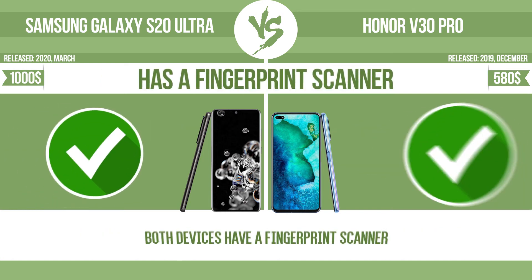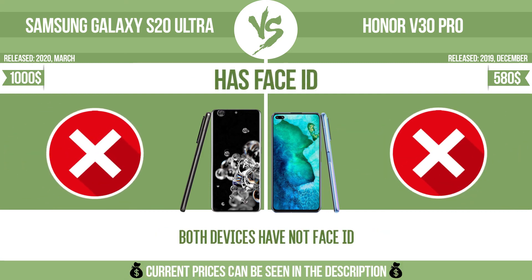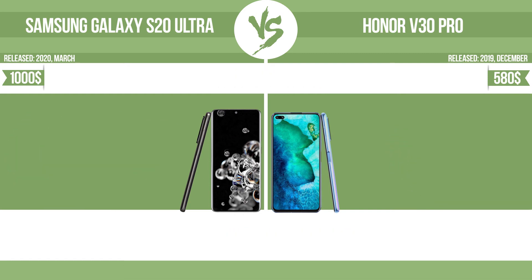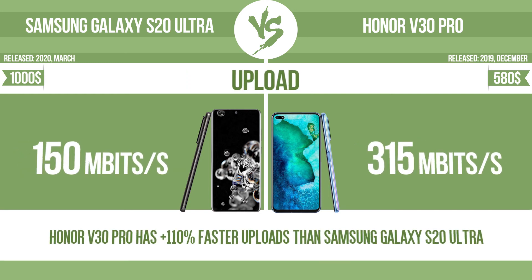Has a fingerprint scanner. Has face ID. Download speed. Upload.